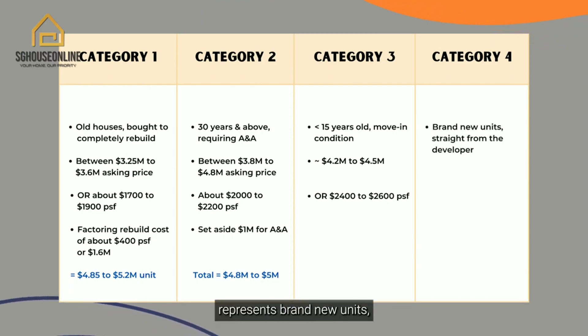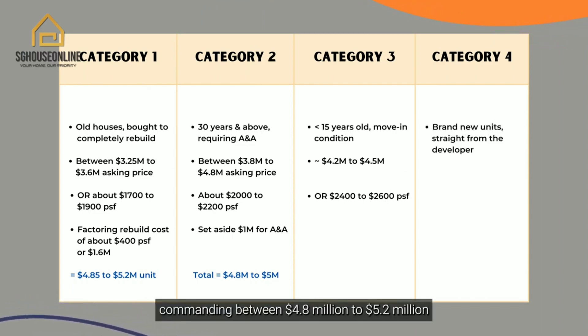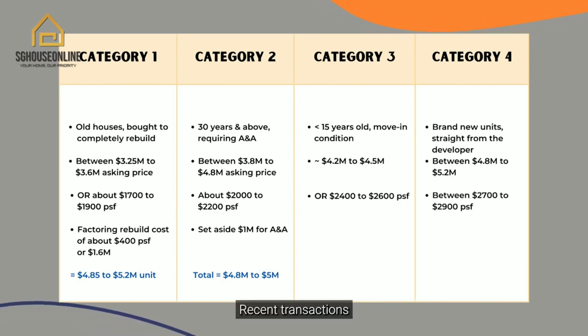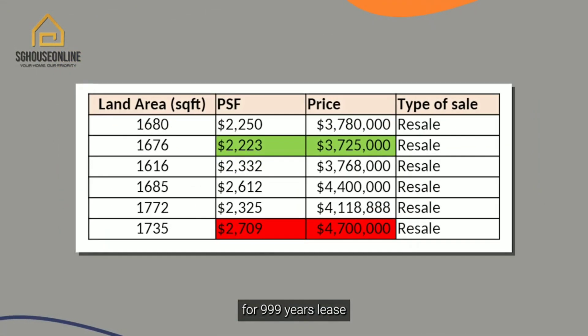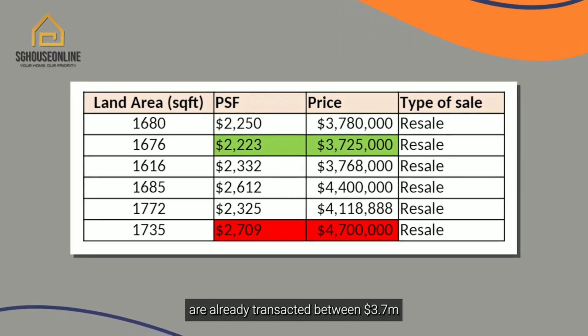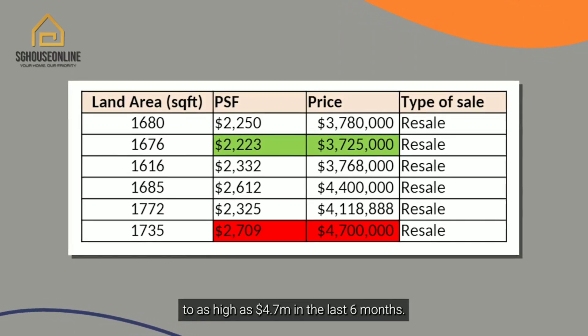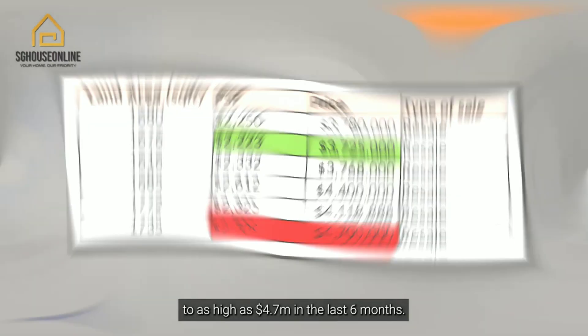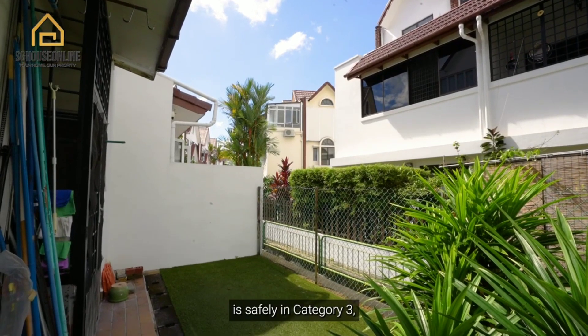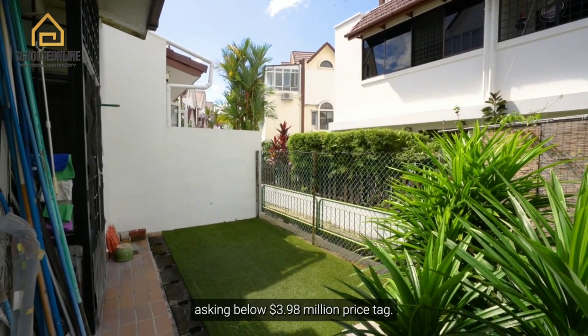Category 4 represents brand new units straight from the developer, commanding between $4.8 million to $5.2 million, or between $2,007 to $2,009 per square feet. Recent transactions for 999-year leasehold and freehold tenure with the most similar land size nearby have already transacted between $3.7 million to as high as $4.7 million in the last 6 months. Our unit at Perry Terrace is safely in Category 3, asking below the $3.98 million price point.